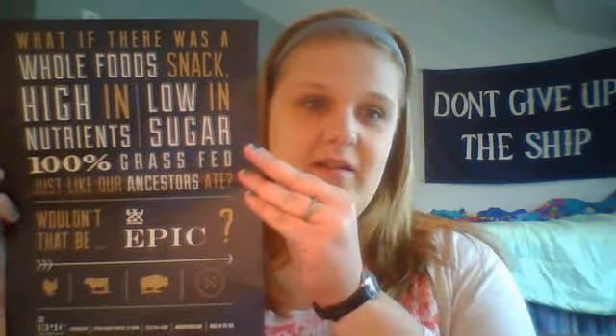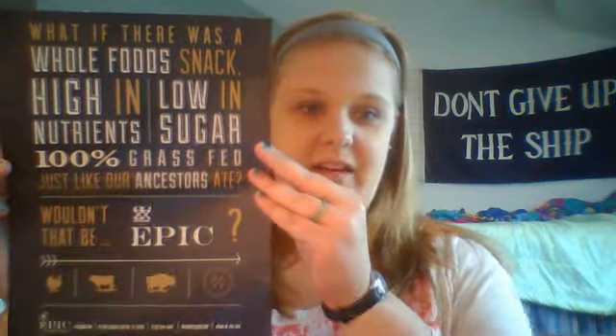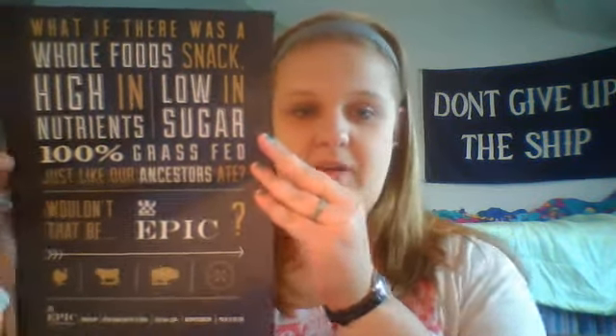This is their little spiel: 'What if there was a whole food snack, high in nutrients, low in sugar, 100% grass fed, just like our ancestors ate — wouldn't that be Epic?' Epic Bars come in bison bacon cranberry, beef habanero cherry, and turkey almond cranberry.